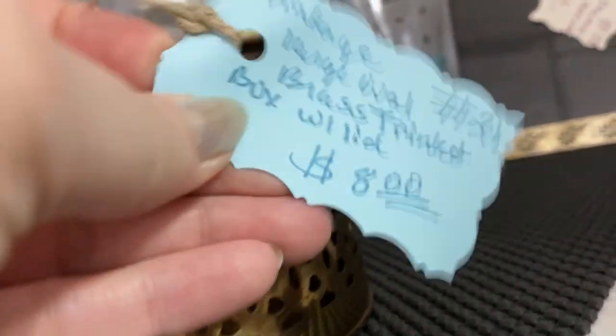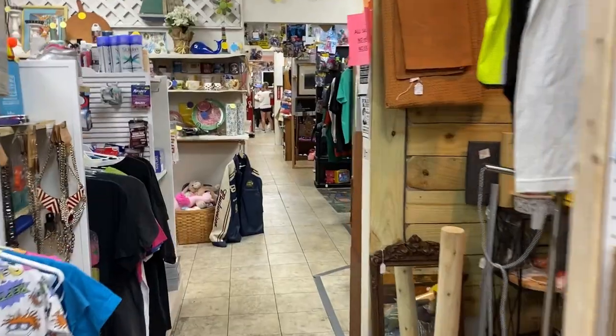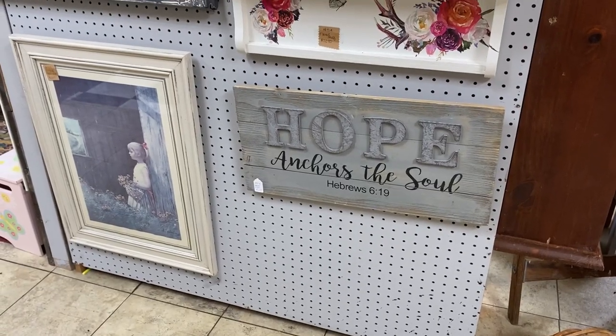When you're thrift shopping or antique shopping, take a closer look at some brass pieces, because if you're looking to get started with adding vintage elements to your home or bringing in some warmth, brass items are a great way to do that.